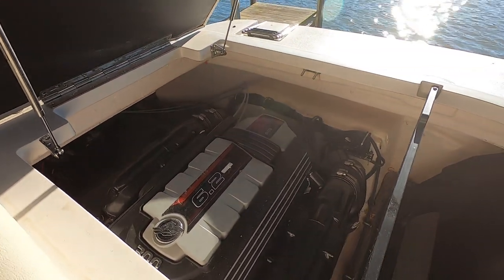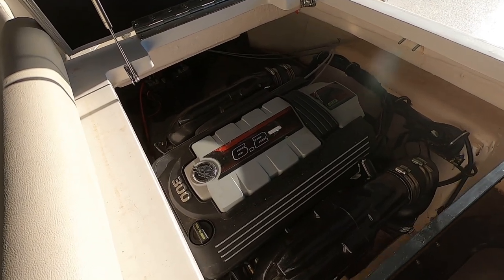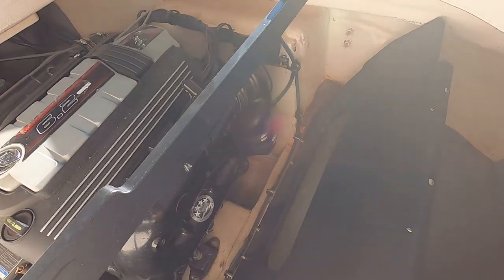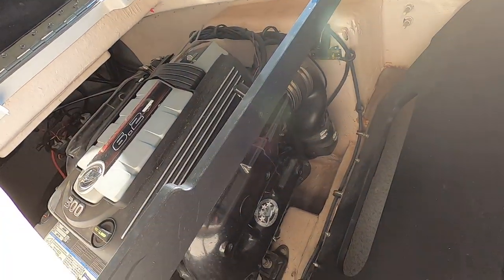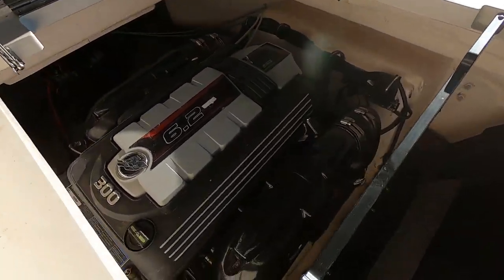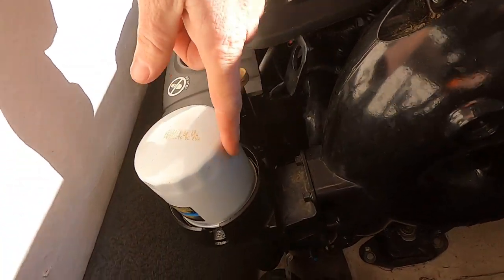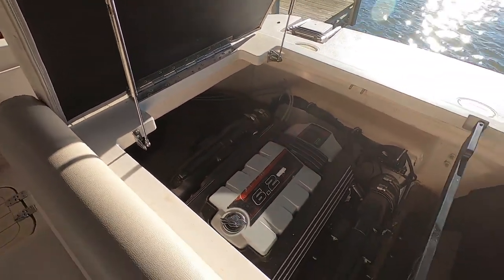There's that 6.2 liter MerCruiser 300 horsepower stern drive engine. This cover will be fastened there — they pull that off whenever they winterize these to get to the water drains on the engine. You've also got a remote oil filter, which really just means the oil filter is located somewhere a little more handy rather than down on the side of the engine block.